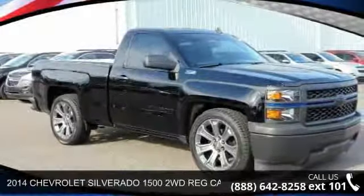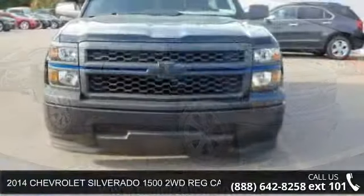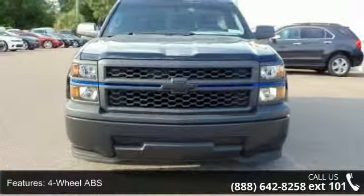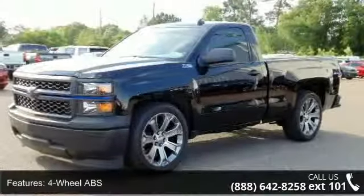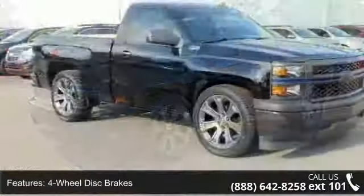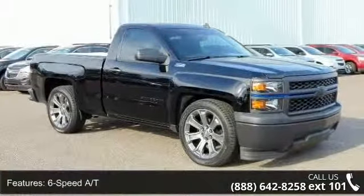Check out this 2014 Chevrolet Silverado 1500. If you are looking for a first-rate auto, this one could be yours today. Some of the top features included with this vehicle are AAA Power Locks Group, Privacy Glass, Driver Airbag, AC, Flex Fuel, MP3 Player, and 6-Speed AT.